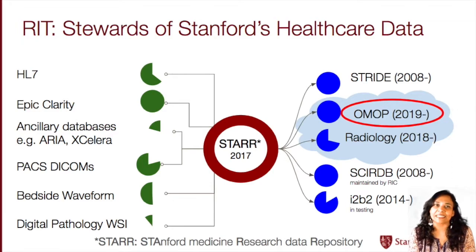Hi, I'm Priya Desai, the Manager for Biomedical Informatics Research and Development here at Research IT, which is part of TDS. At Research IT, we take pride in thinking of ourselves as the stewards of Stanford's healthcare data. To us, that means management and oversight of Stanford's clinical healthcare data assets to help provide you, the researcher, with high quality data that is easily accessible and in a consistent manner.